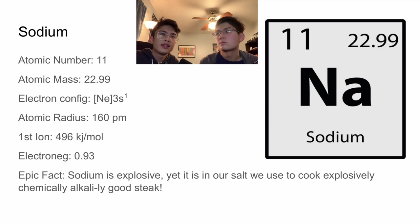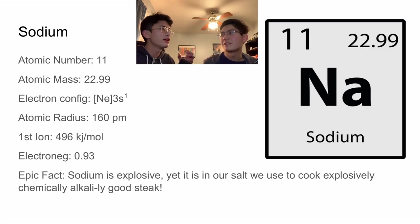Sodium is a very cool element. Its atomic number, or the number of protons, is 11 protons. The atomic mass is 22.99. The electron configuration is the neon electron configuration plus 3s¹. The atomic radius — the distance from the nucleus to the edge of the electron cloud — is 160 picometers. The first ionization energy is 496 kilojoules per mole, and the electronegativity is 0.93. An epic fact about sodium is that it is highly explosive, yet we use it in our salts to cook steak. Whoa, that must be explosive steak.